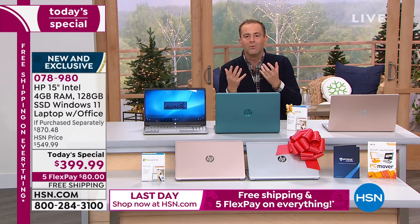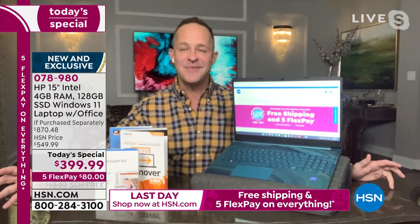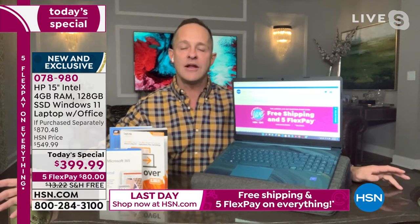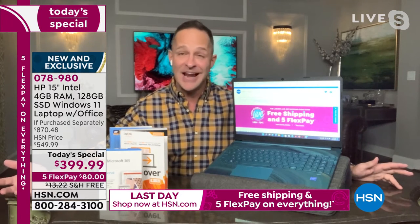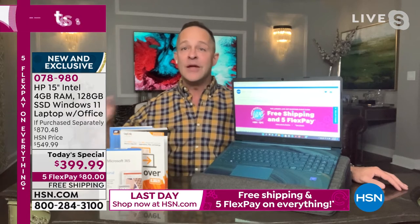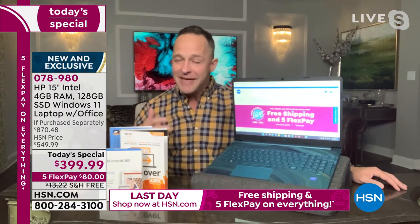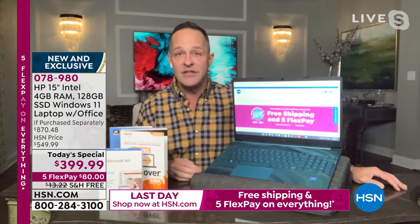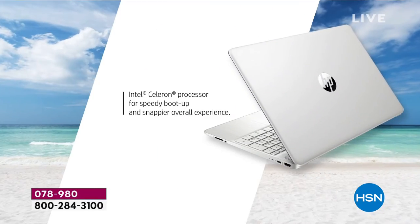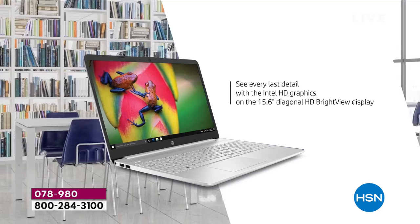The past 18 months have proven how dependent we are on our computers — for Zoom calls, video calls, working, schooling, learning, playing, watching. We need a computer that can keep up. If you don't love your computer, tonight is the night to change that. You deserve a great computer. I want to mention for those just joining: this has a 128 gigabyte solid state drive and 4 gigabytes of RAM.